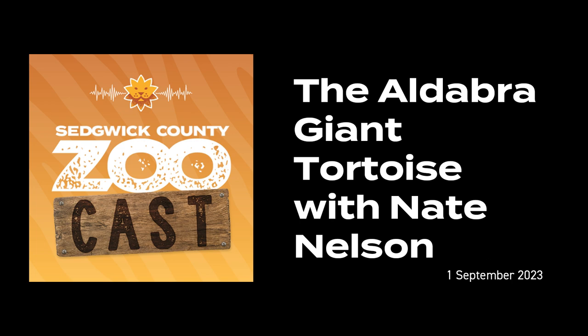Thank you so much for joining us today on the ZooCast. Sure, good to be here. If you could just give an introduction, talk about who you are and what it is you do here at Sedgwick County Zoo.